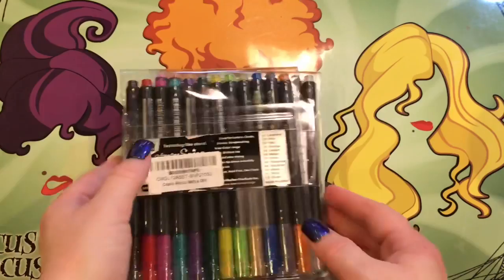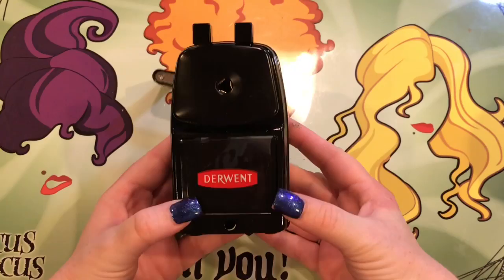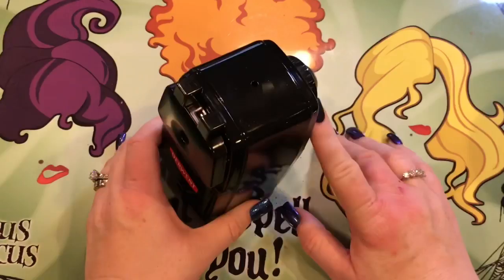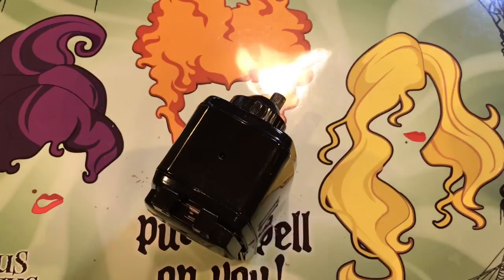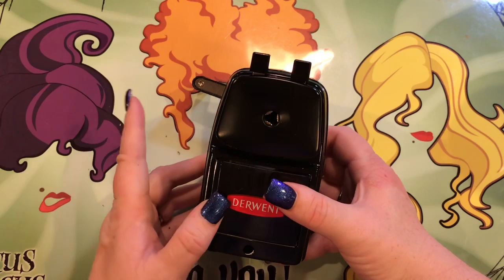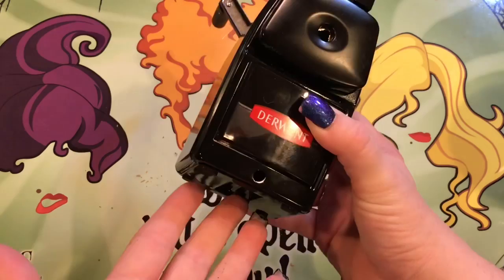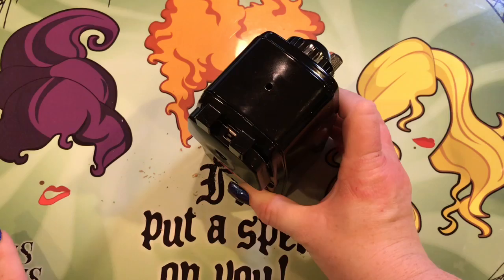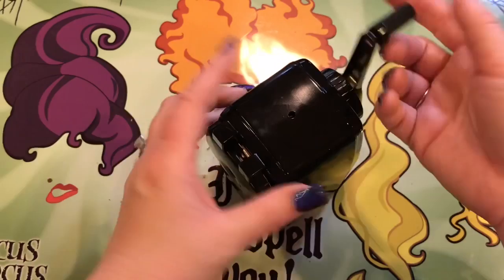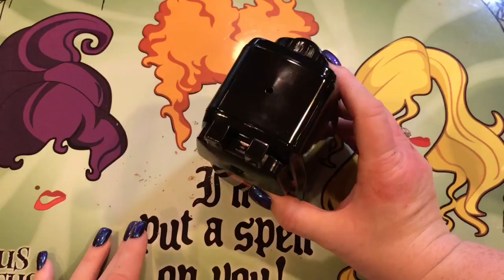Another thing I finally broke down and bought was the Derwent really-long-point pencil sharpener. It makes a really long point. I had the X-Acto before, and I didn't like it — first of all, it was breaking a lot of my Prismacolor pencils. The second thing was it has a suction on the bottom, so you'd have to suction it to a non-porous surface and use the crank, but the thing constantly released from the surface, so you'd be in the middle of sharpening and it would just come up.